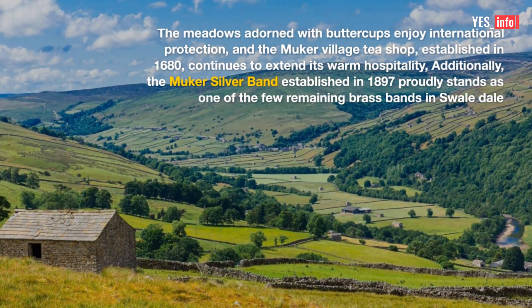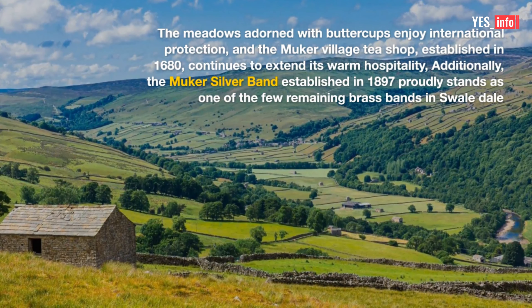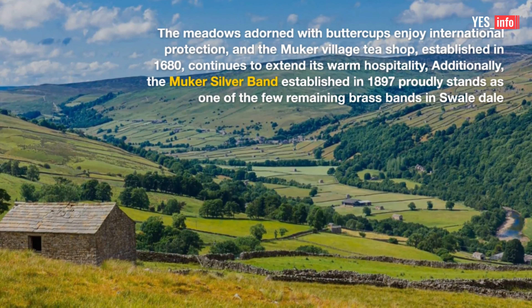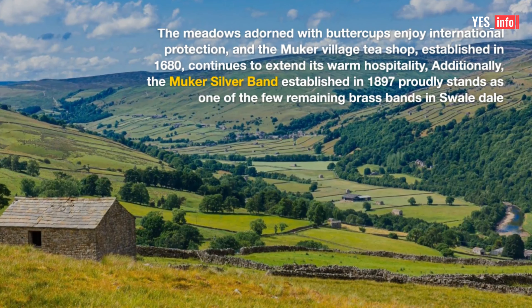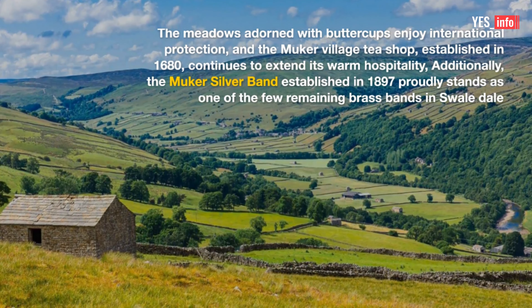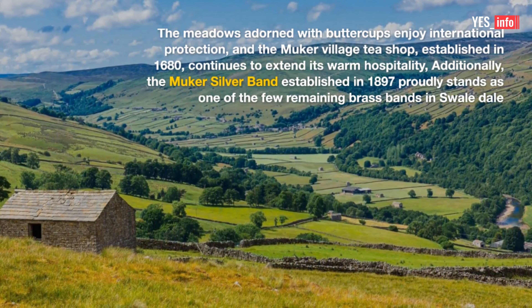The meadows adorned with buttercups enjoy international protection, and the Mucre Village Tea Shop, established in 1680, continues to extend its warm hospitality. Additionally, the Mucre Silver Band, established in 1897, proudly stands as one of the few remaining brass bands in Swaledale.